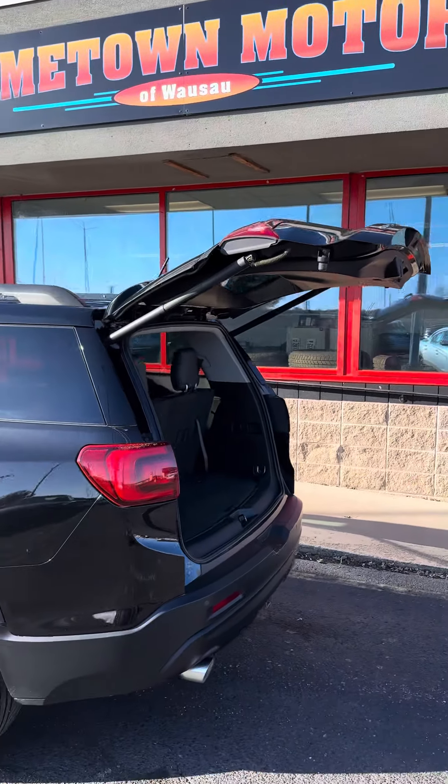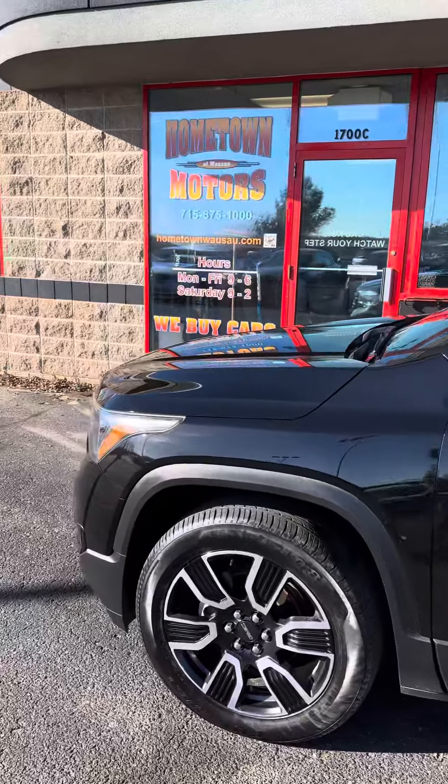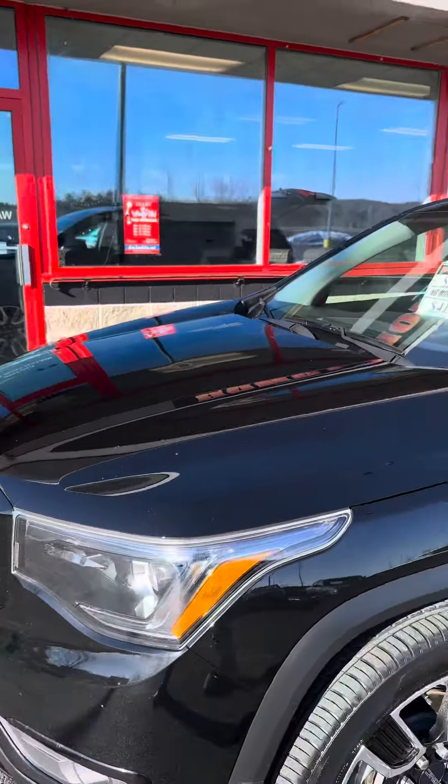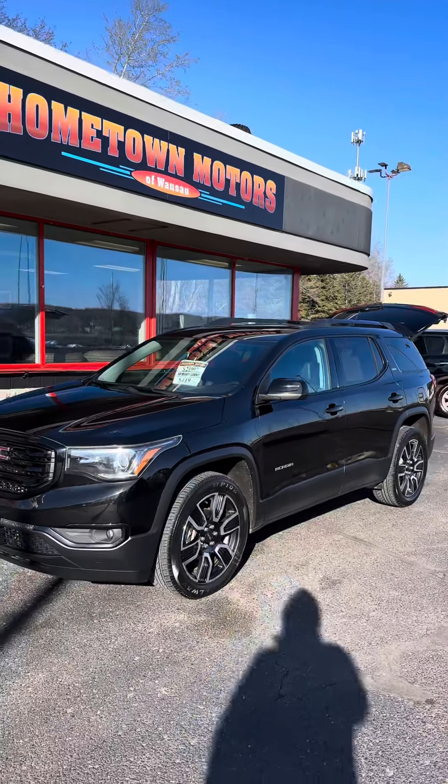You can see pictures and pricing information on our website at hometownwasso.com. We offer easy no-money-down financing and great interest rates. Give us a call at 715-675-1000. We're open until 6 all week and until 2 on Saturday. Thanks for watching.